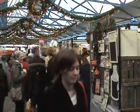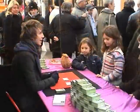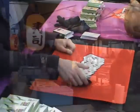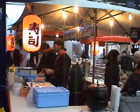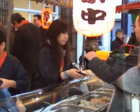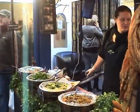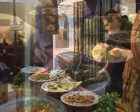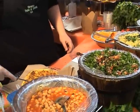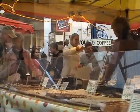Greenwich Market has had a royal charter since 1700. From Thursday to Sunday, its cobblestones are packed with traders' stalls, selling arts, crafts, antiques, and collectibles. Every weekend there is a big variety of fresh food available in the market, including sushi, salad, and stalls selling regional meat and cheese from different countries. And don't miss the stalls selling the wonderful homemade chocolate cake.